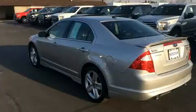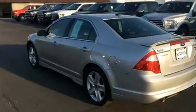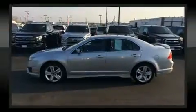Ford prioritized practicality, efficiency, and style by including leather upholstery, speed-sensitive wipers, front fog lights, and air conditioning.